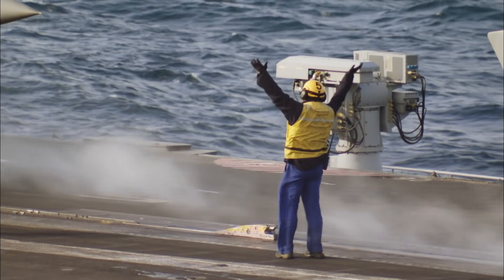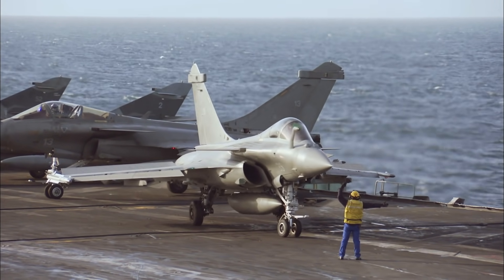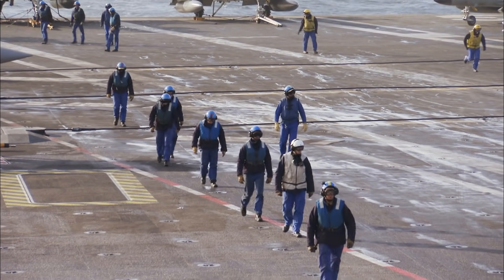260 mètres de long, 2000 hommes, 40 avions de combat — le Charles de Gaulle défile à mesure. Embarqué à bord de ce géant des mers.